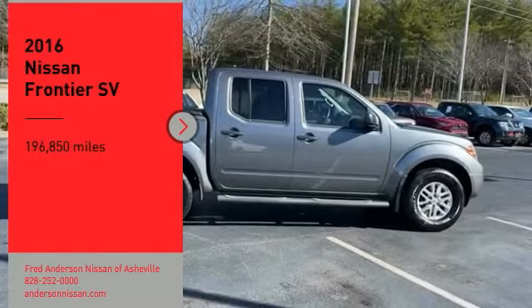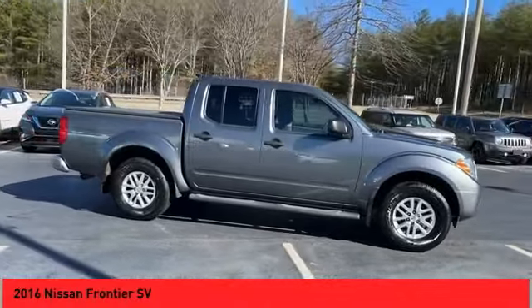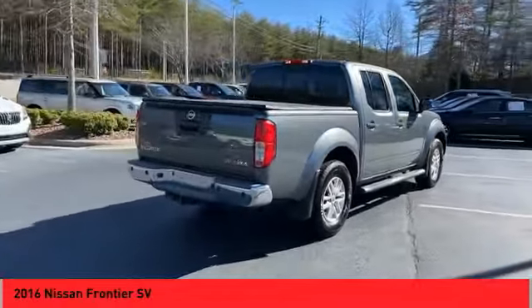Take a ride in the 2016 Frontier. The Nissan Frontier offers a full-length, fully-boxed frame for strength, serious off-road capabilities, and a five-star rating for side impact crash safety.